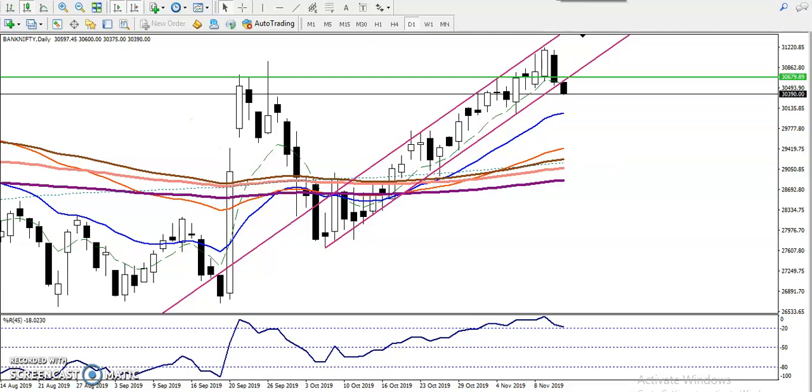You can see Bank Nifty was running in a range. Here was the range, and they are trading with higher highs and higher lows.